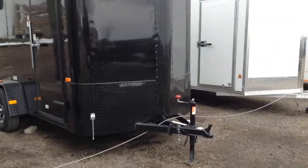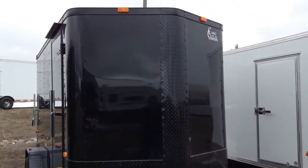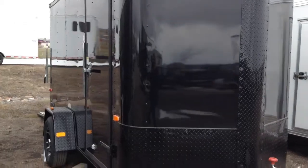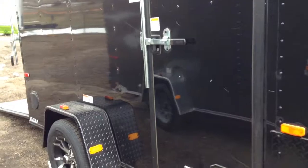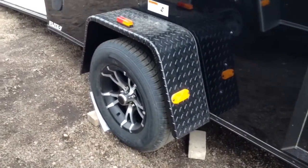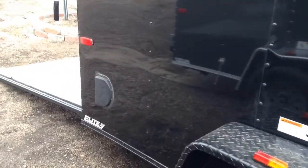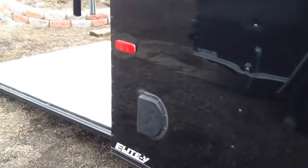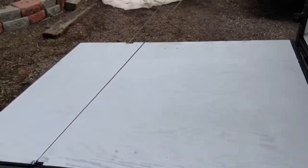It's got a triple tube tongue on it, the all black diamond plate across the front. Nice large side door with an RV style lock as well as a black roof gutter. And then it has a 3,500 pound axle. We also did the black aluminum wheels and a black diamond plate fender. It looks really nice. Black side vents. It's an Elite V model so you've got stabilizer jacks on this as well.